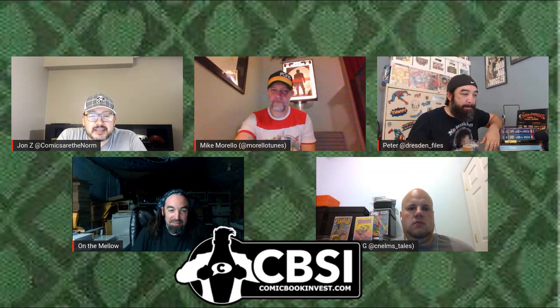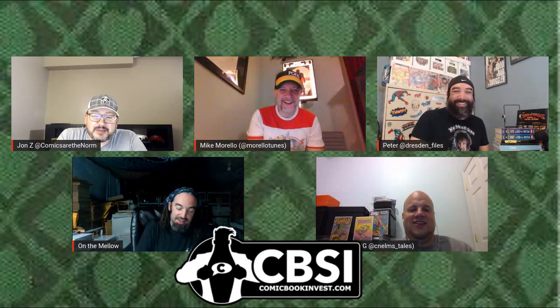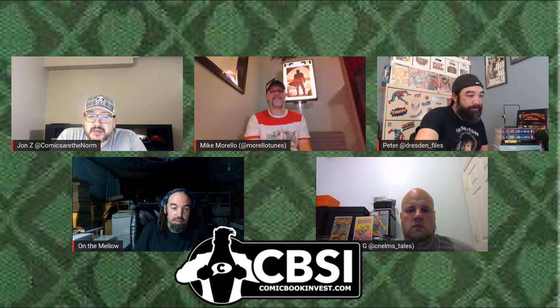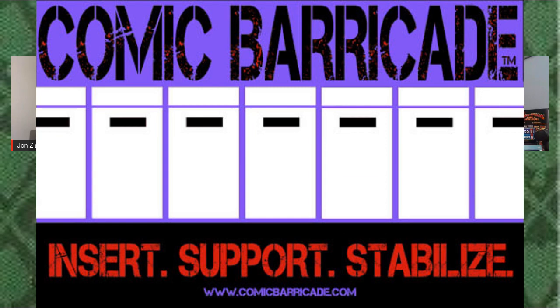Welcome everybody to another episode of CBSI's Three Comic Monty. This week we're doing psychedelic slash trippy type covers. This is a Ben C., our local Deadhead special, so I look forward to seeing what he digs out. As always, we're brought to you by CBSIComicbookinvest.com, your home for free articles daily with things from spec to investing tips and weekly highlights of books coming out. We're also brought to you by Comic Barricade, the best way to support, stabilize, and protect your collection from the dreaded spine tick.